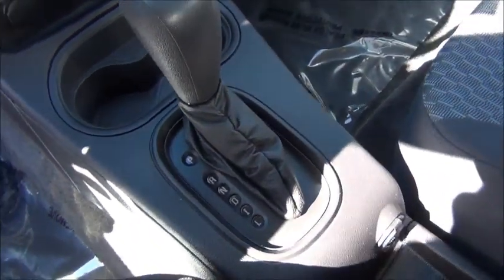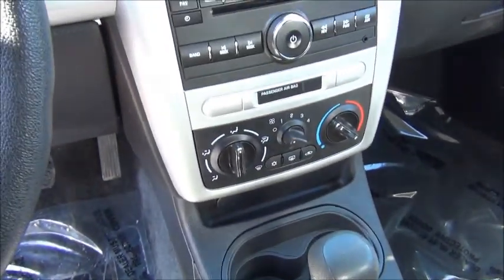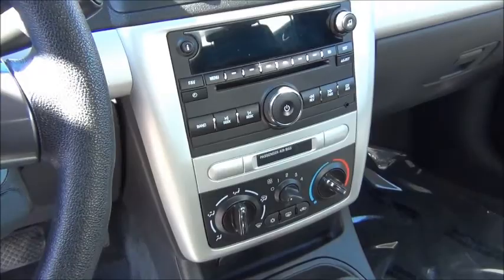Take a look at the sport cloth interior — no rips, tears, or burns in these seats. A smooth shifting six-speed automatic transmission. You got the CD player, AM, FM, XM satellite radio.